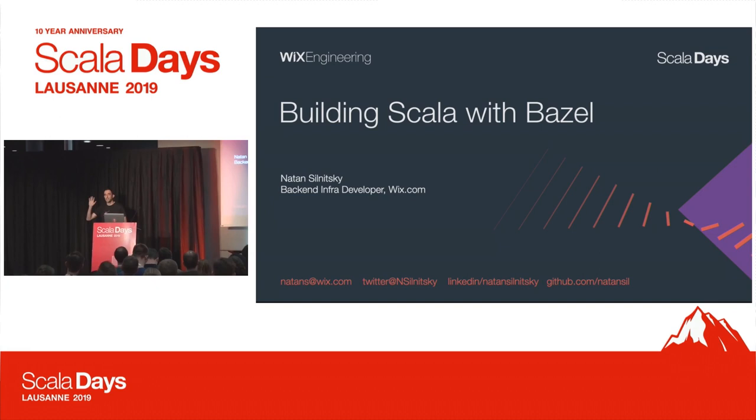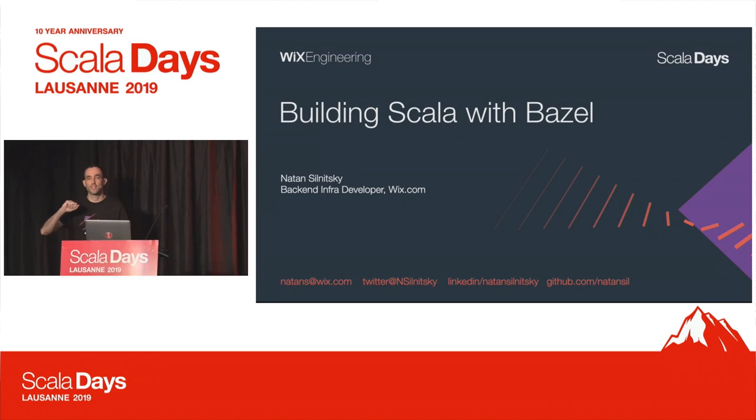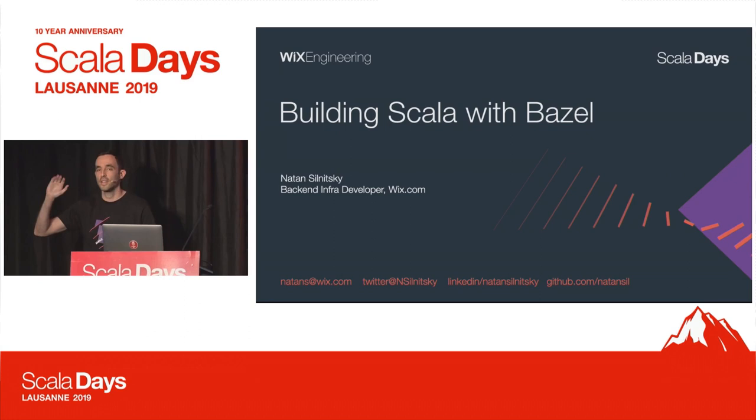I would like to start with a quick poll. Who here, with a raise of hands, is using Maven in their day-to-day? And Gradle, who's using Gradle in their day-to-day? And SBT. Okay, so enthusiastic SBT crowd.